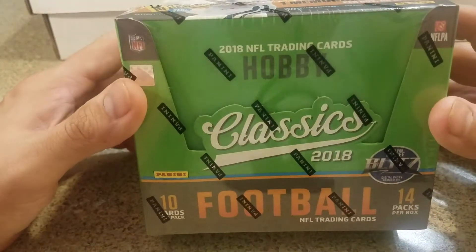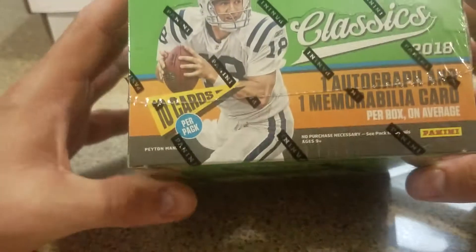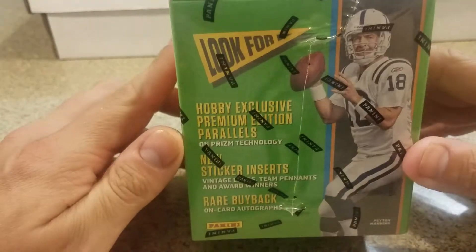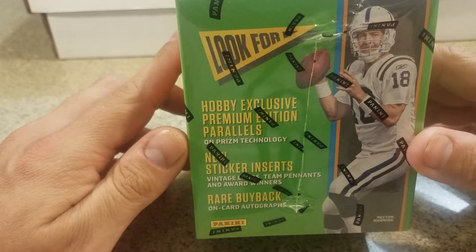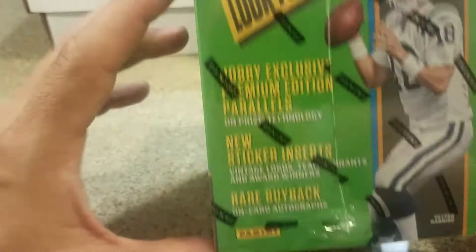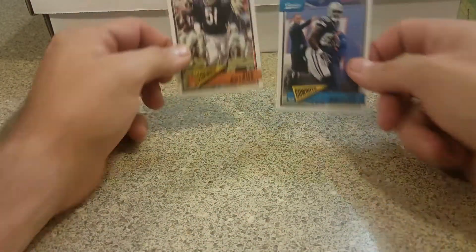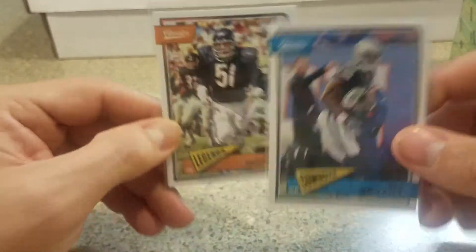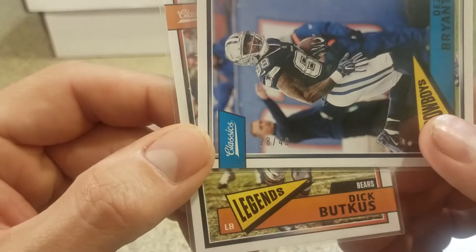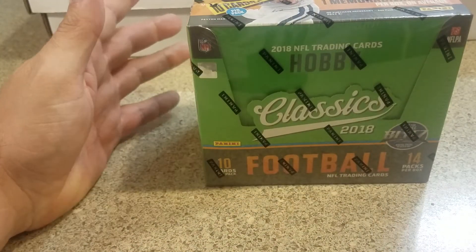Hey guys, what's up, C&L Cards here. I got a little hobby break - 2018 Classics. There's been some crazy stuff coming out of this so I'm pretty excited about it. One auto, one mem - some of the stuff we can get. They've got the buyback autos, some cool vet hits. They've got these green backs numbered to 40; I got Buckets and Dez Bryant, which is real cool.